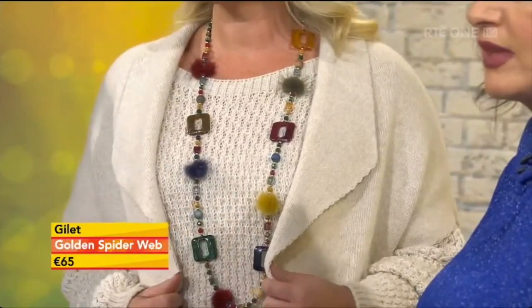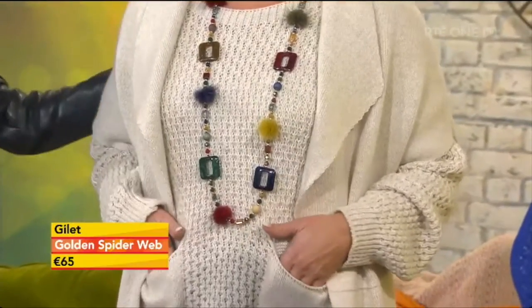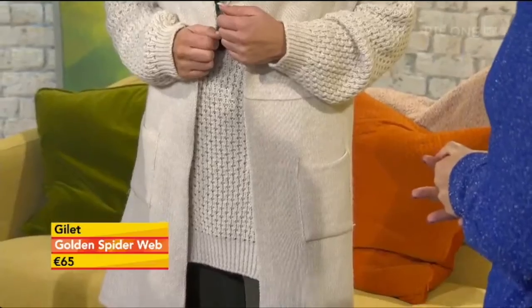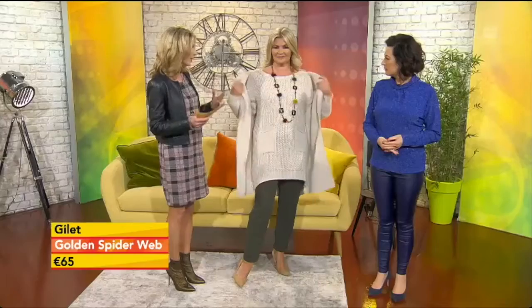Here we have Nicola wearing what we're calling a woolen gilet — you can wear it right now, and I think this would be fabulous in the summer as well, just over a very simple floral dress. But there's always a nip in the air here, and even if you're abroad at night you need some cover-up. The great neutral colors mean it goes with absolutely everything.